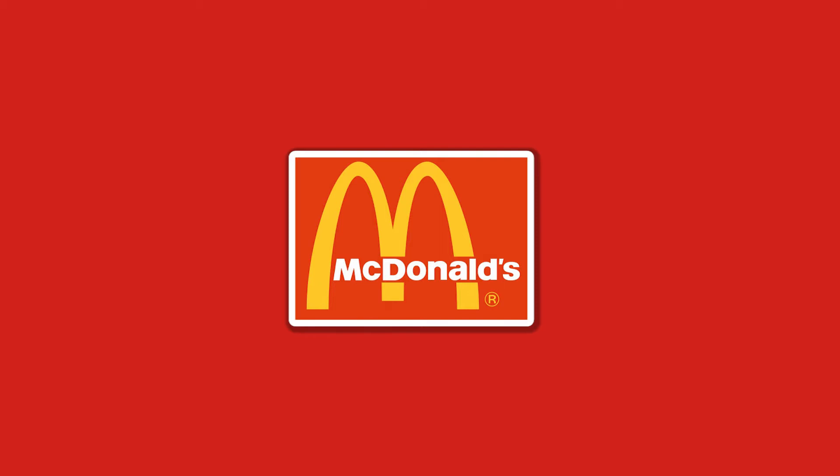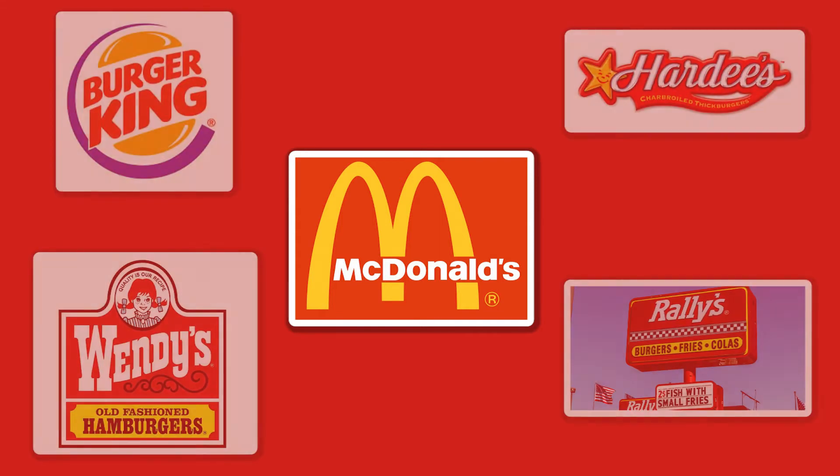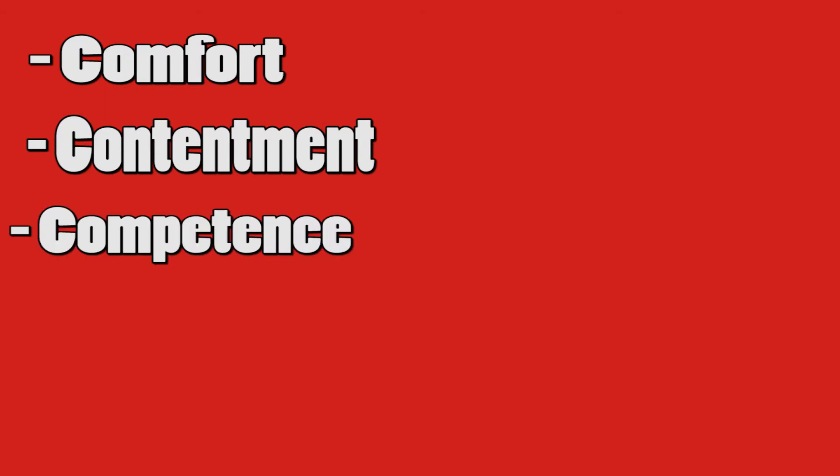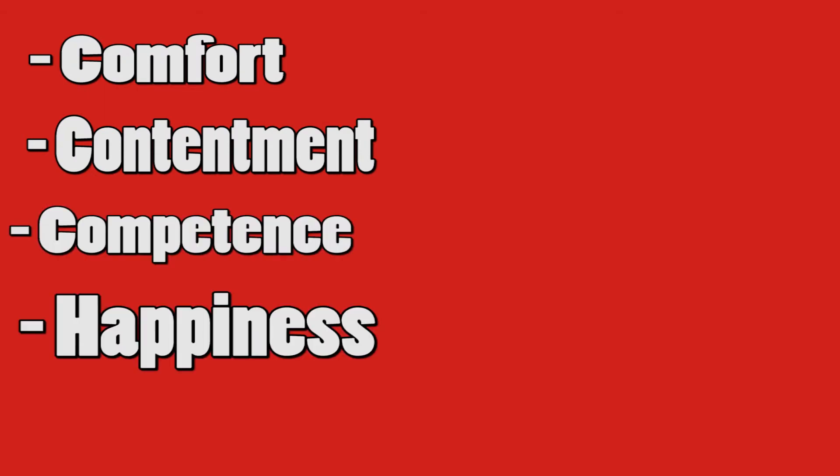Colors are used in fast food chains to make you hungry subconsciously. Using color psychology, you may notice that the color yellow is used in logos. That's because according to color psychology, feelings of comfort, contentment, competence, and happiness are associated with the color yellow.